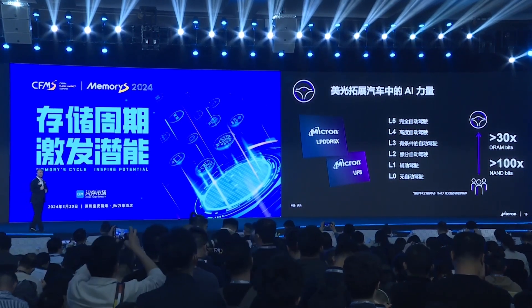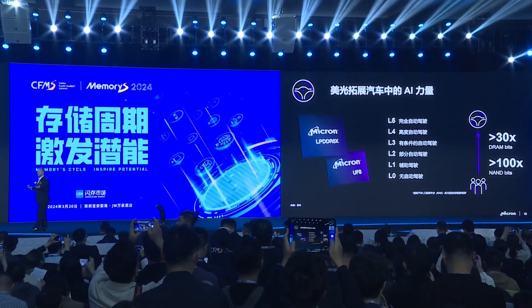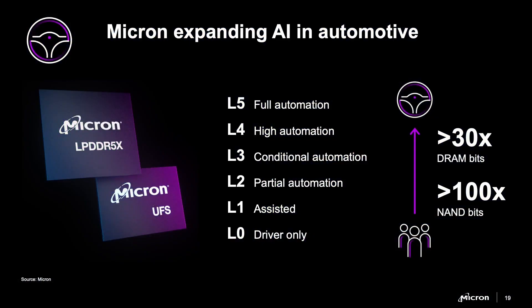The last edge device where we all spend a lot of time — maybe too much time — is in our cars. We've been dreaming about fully autonomous vehicles for years, and the AI revolution is going to make that dream a reality, bringing the capability to the present.